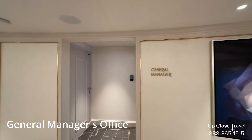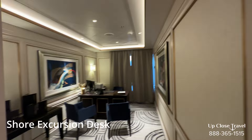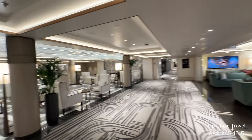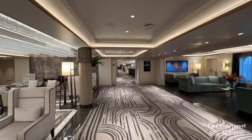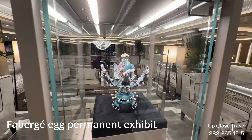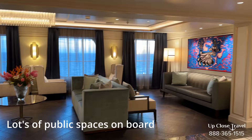Here's the general manager's office — if you have any issues or anything you want to discuss, you can do so here. Just next to that is the shore excursions desk, where you can book or ask questions about shore excursions. Some nice open seating here, very bright reception and concierge on the opposite side. And before we move on, here is the Fabergé egg they have on display. Beautiful. Lots of open public space — if you want to grab a coffee or drink and do your own thing, you can do that in lots of different areas.